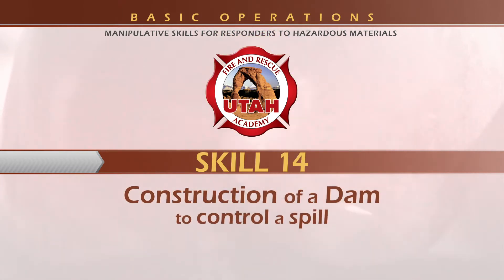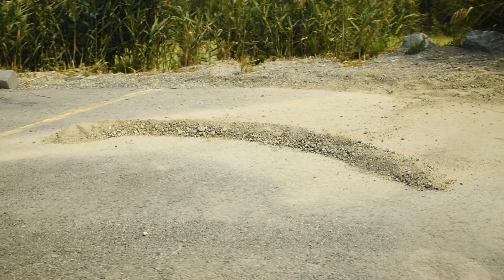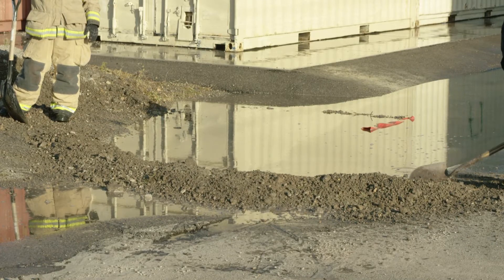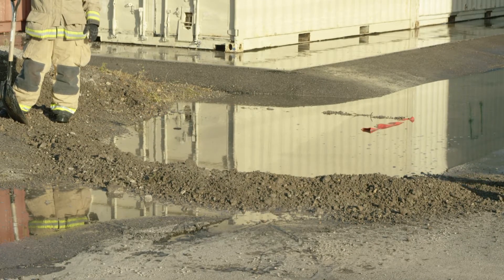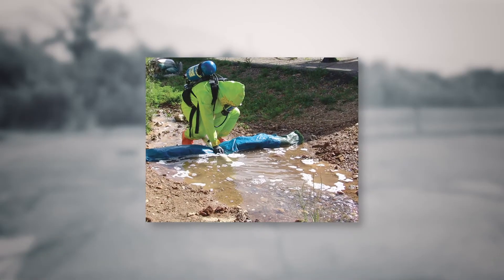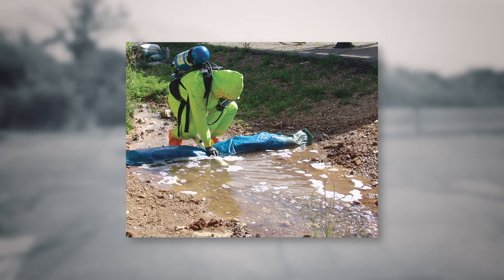Skill 14: Construction of a Dam. You are to demonstrate the proper construction of a dam to control a hazardous material spill. Responders may use a dam to retain a spill when the product cannot be diverted to a safe location. Dams can be used for retention if the topography is favorable, such as in a natural low area in a parking lot.